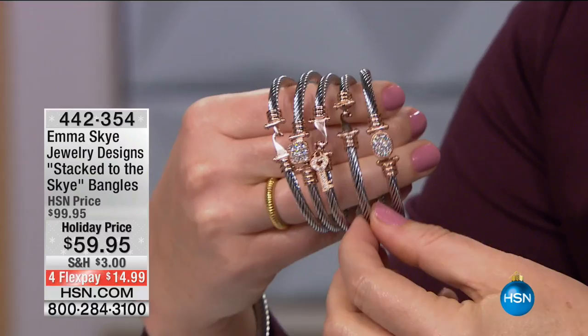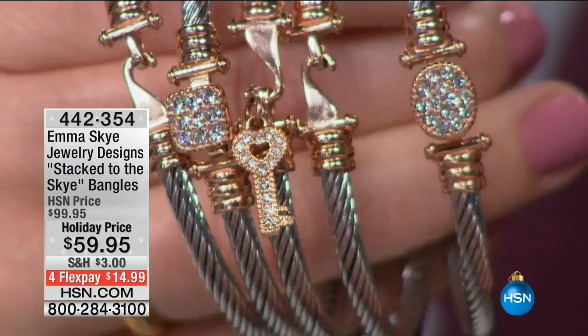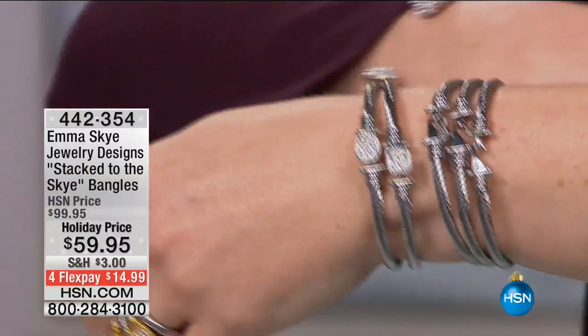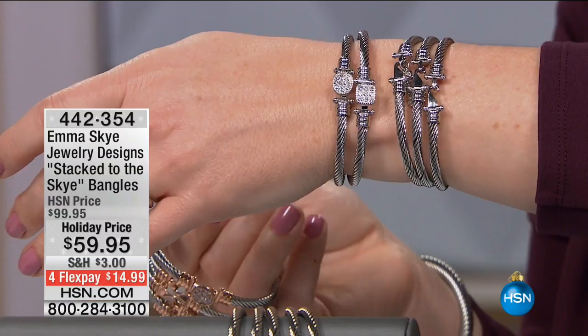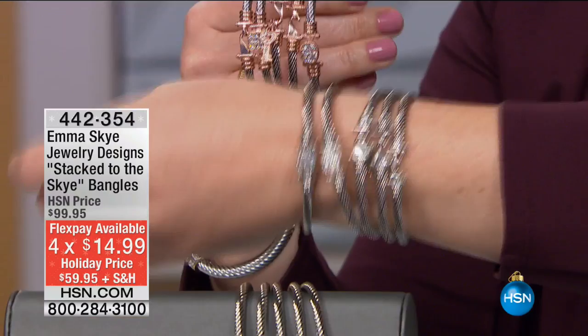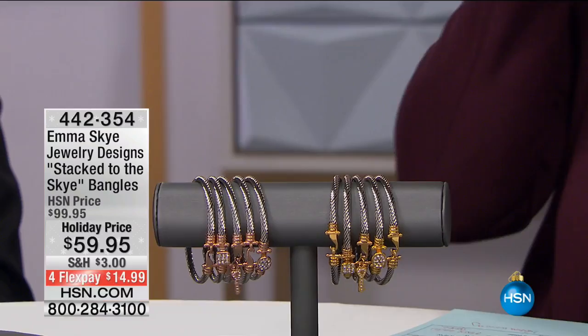Look at the oval, the classic design, the one with the key, the square — you're going to get two of them. Even if you just want to wear one or stack it with another bracelet, for a little over $10 per bangle you cannot pass up this value. Four flexible payments of $14.99. You have it in champagne rose, stainless steel, and gold tone — which looks so luxe, so high-end, so expensive. Final 300 remaining in small/medium and medium/large.